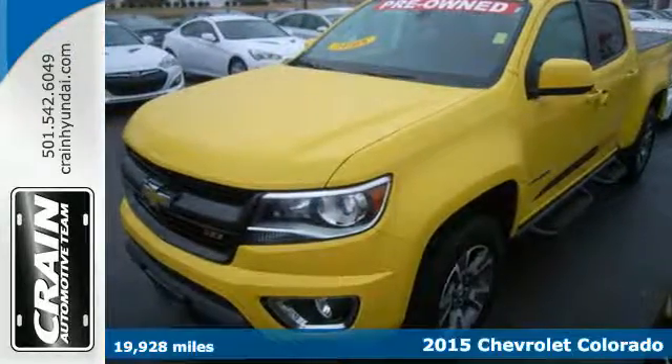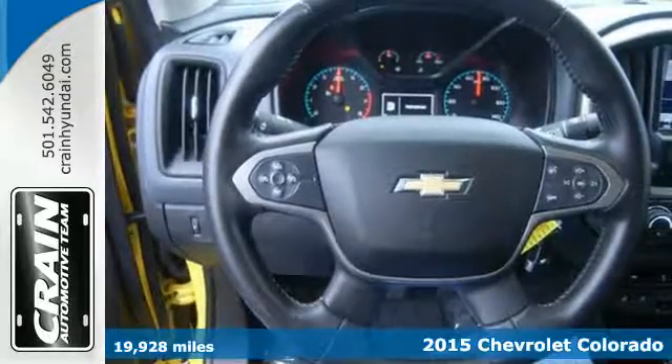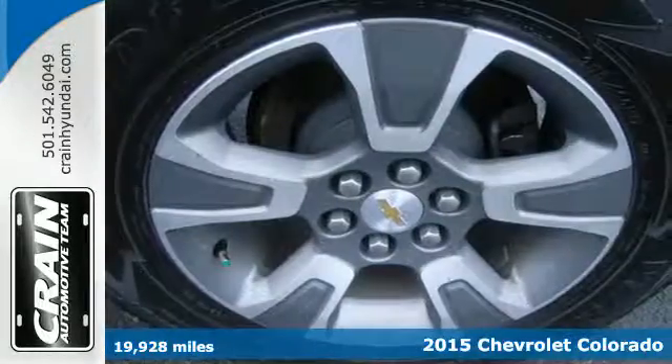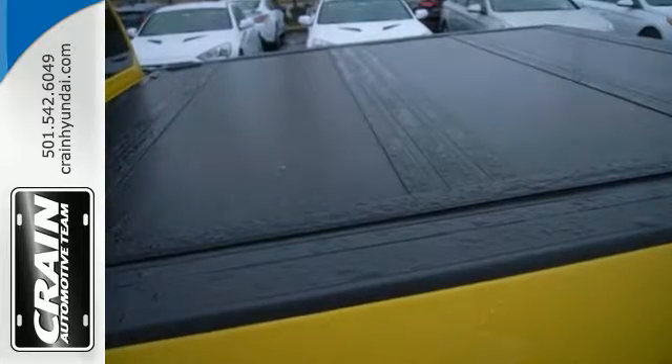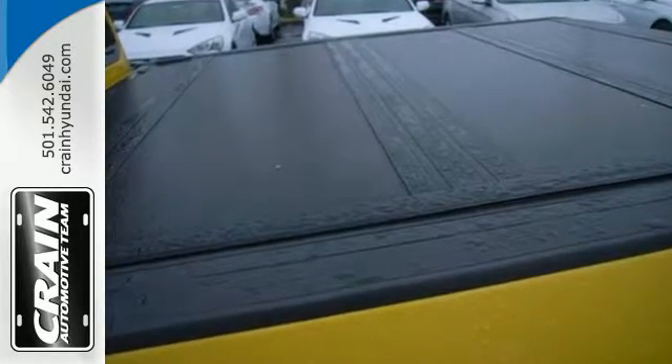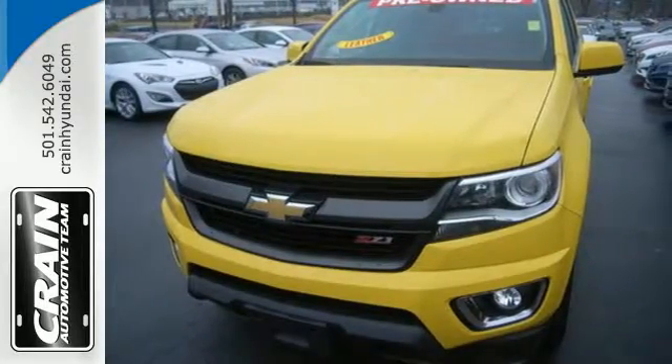Here's a 2015 Chevrolet Colorado. Everywhere you look, you'll see style and function. Cockpit style gauges and large controls are simple and intuitive. A huge center console provides easy, secure storage for your gadgets, plus you get a rear vision camera, privacy glass and OnStar 4G LTE capability.